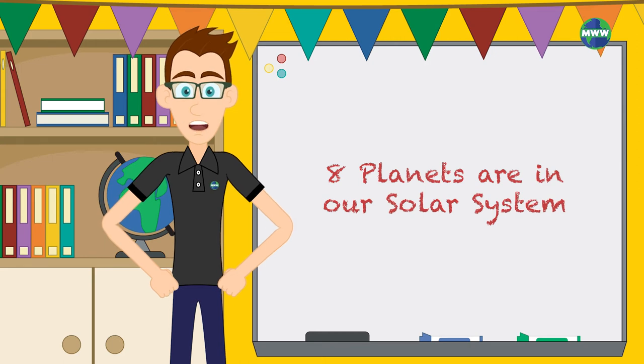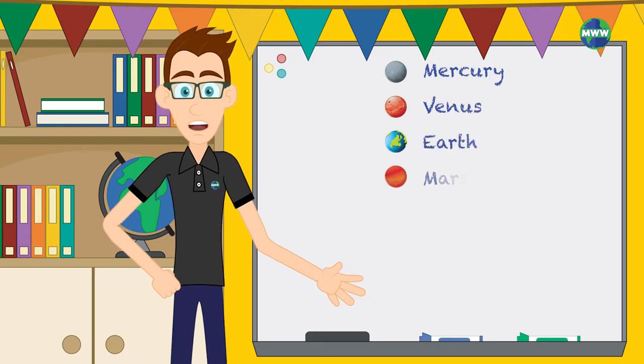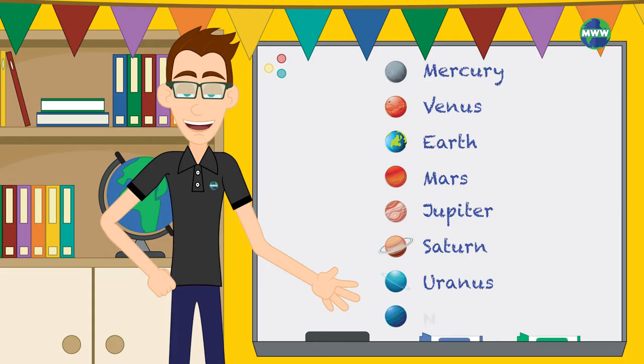We have eight planets in our solar system. From the Sun, we have Mercury, Venus, Earth, Mars, Jupiter, Saturn, Uranus, and Neptune.